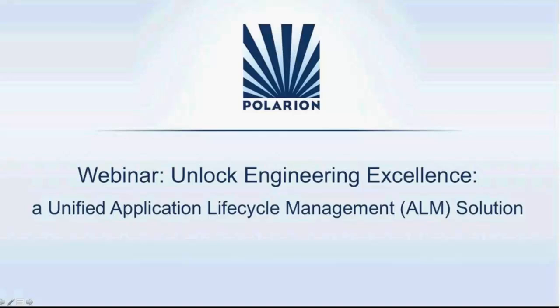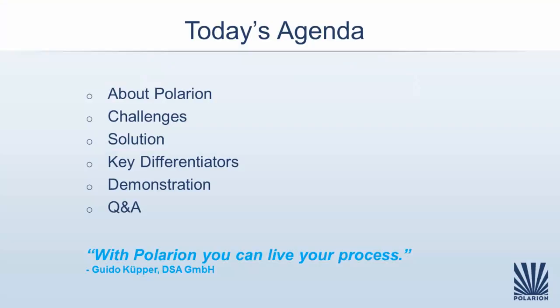This week's exciting session is on Unlock Engineering Excellence, a unified application life cycle management solution. Our expert presenters today are Jerzy Wallach, Polarion's VP of Product Management, and Jim Ferranti, Software Sales Engineer at Polarion.